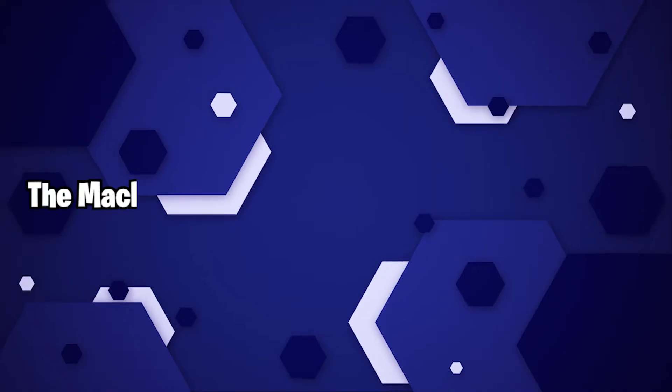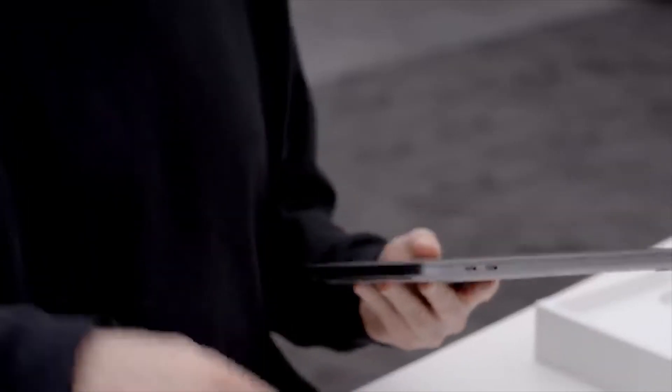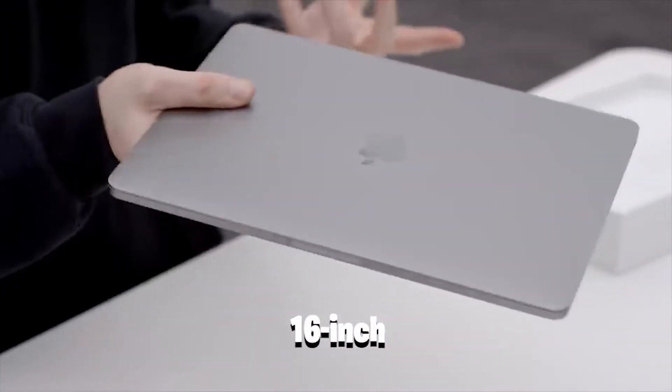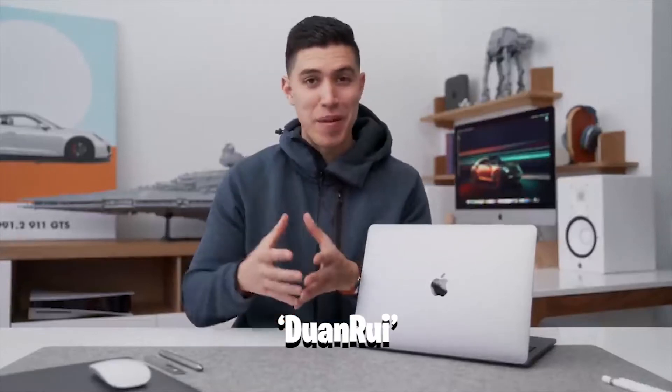The MacBook Pro might not get the M1X treatment, but a recent tipster suggested that the next 16-inch MacBook Pro will feature the same 5-nanometer M1 chip as the models of the current generation, so we can conclude that in the 16-inch MacBook Pro model, there is no M1X present. There may be no performance difference between the 2021 16-inch MacBook Pro and the current generation M1 Max, according to a tweet by Duan Rui, as they may both use the same silicon.